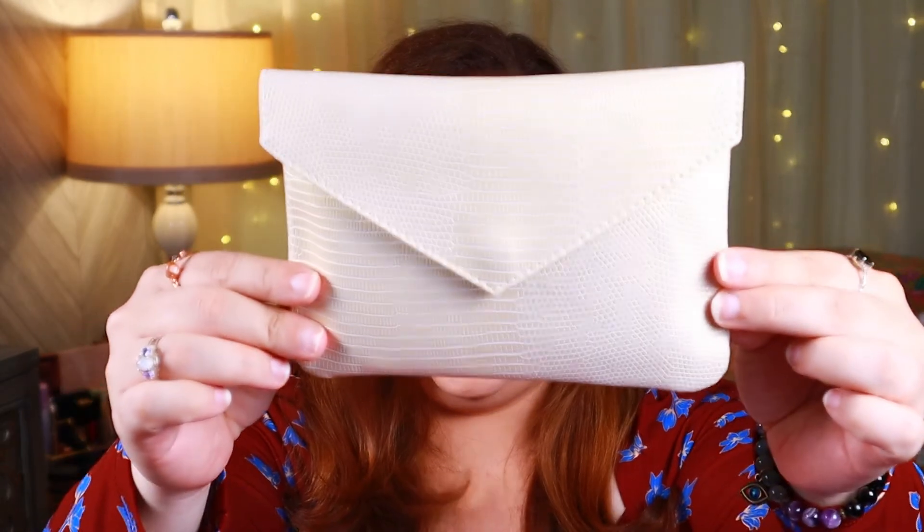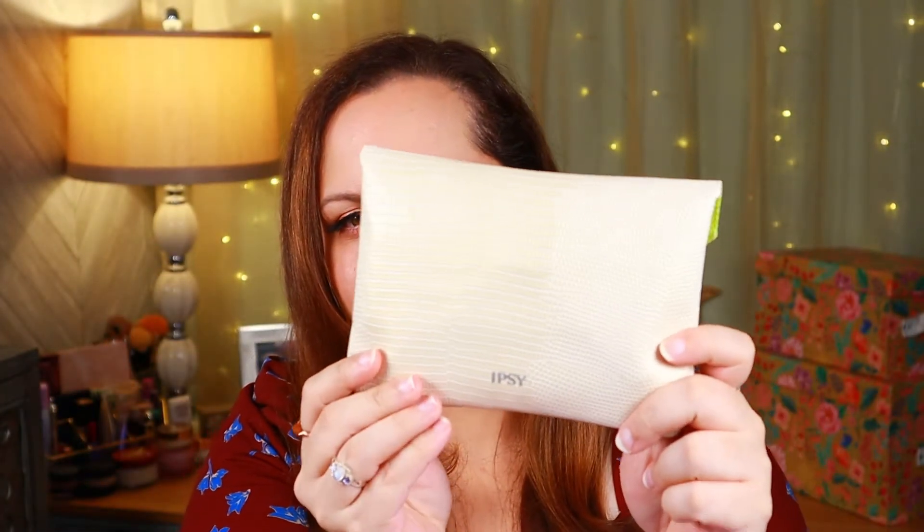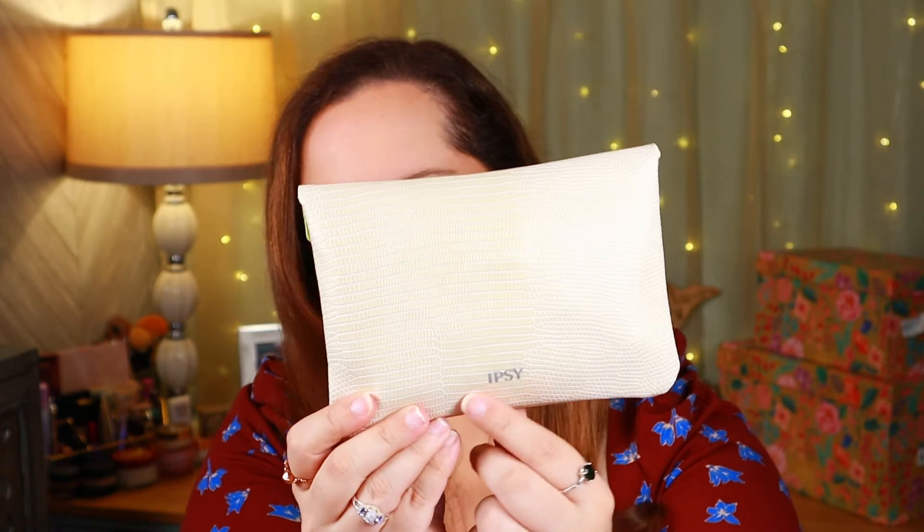Alright guys, we're going to jump right into what I received — I keep saying July, but I skipped July because I wasn't here. We're going to be taking a look at what I received in August from Ipsy. We're going to jump right into the regular glam bag first. So here is the bag from August. It is a cute enough bag — kind of simple, kind of plain, nothing super exciting — but it does have the Ipsy logo on it. Let's see what we have inside.